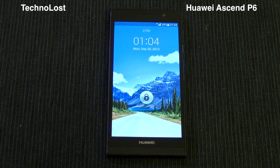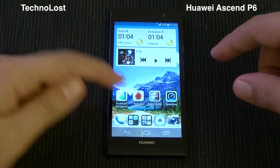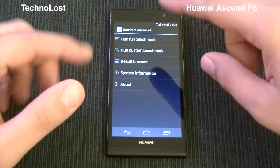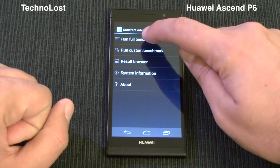Hi everybody from Technos and welcome to the dedicated focus on the performances for the Huawei Ascend P6. Let's start with the first benchmark, then we will see AnTuTu and Epic Citadel, and finally speedtest.net.